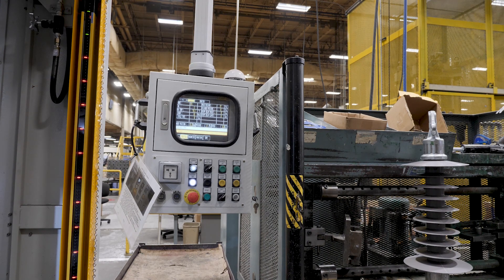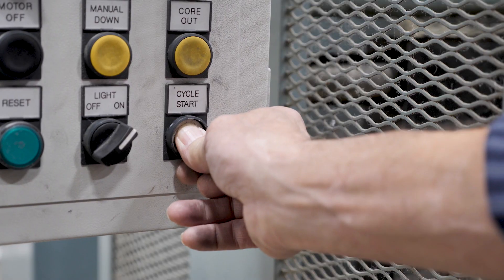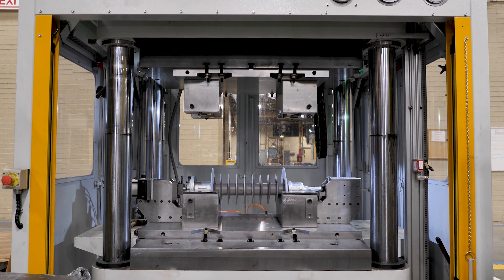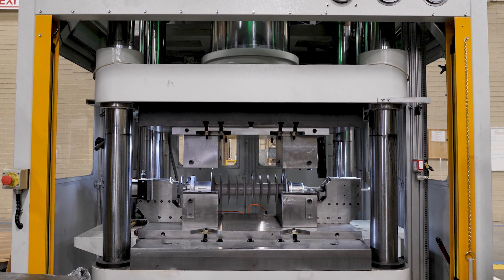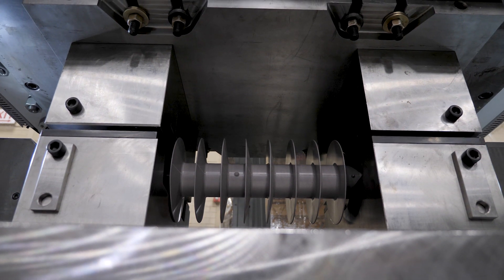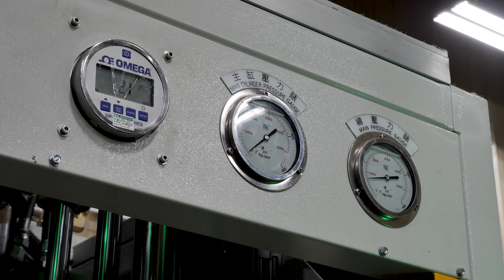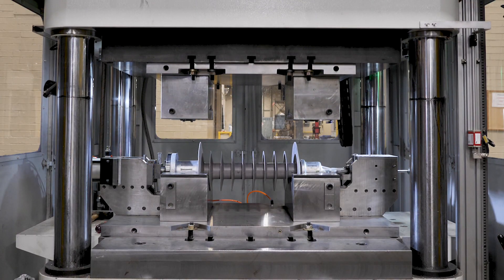Our engineering team started working to develop a solution which met their needs while offering all the same benefits our customers have come to expect from our Quadrasil designs. New molds had to be created and trialed in order to allow us the ability to create the shortest 2.5 inch diameter post in our history.